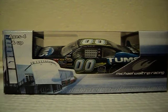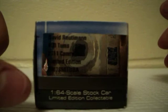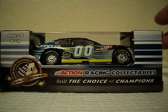Let's take a look at the box. We got ages 4 and up, Michael Waltrip Racing Shop, Michael Waltrip Racing — and Michael Waltrip Racing right along in there. David Reutimann, 00 Tums, 2011 Camry, limited edition, 1:64 scale stock car, limited edition collectible. Ages 4 and up, Action Gold Series, Action Racing Collectible — still the choice of champions.